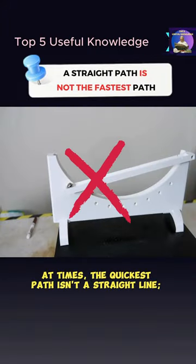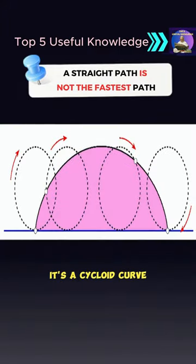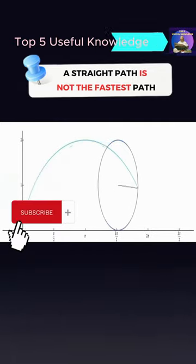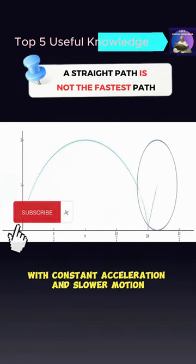At times, the quickest path isn't a straight line. It's a cycloid curve. Objects on this curve accelerate due to gravity, unlike those on straight paths with constant acceleration and slower motion.